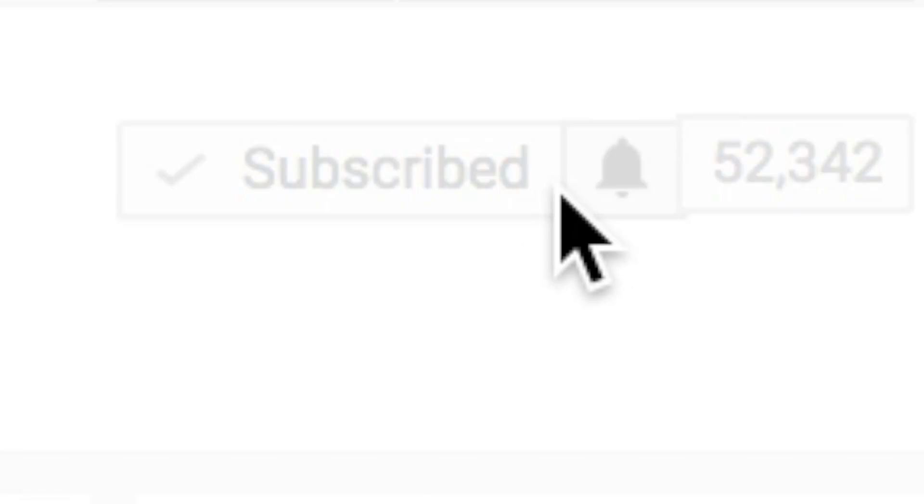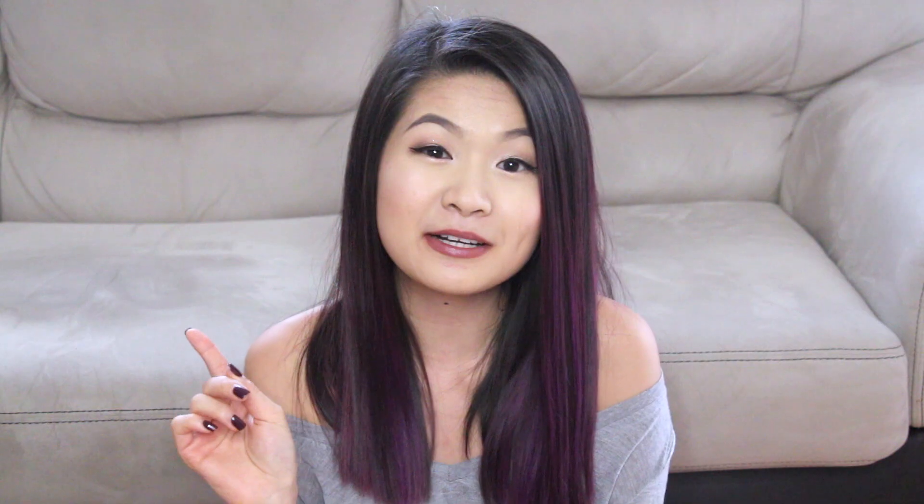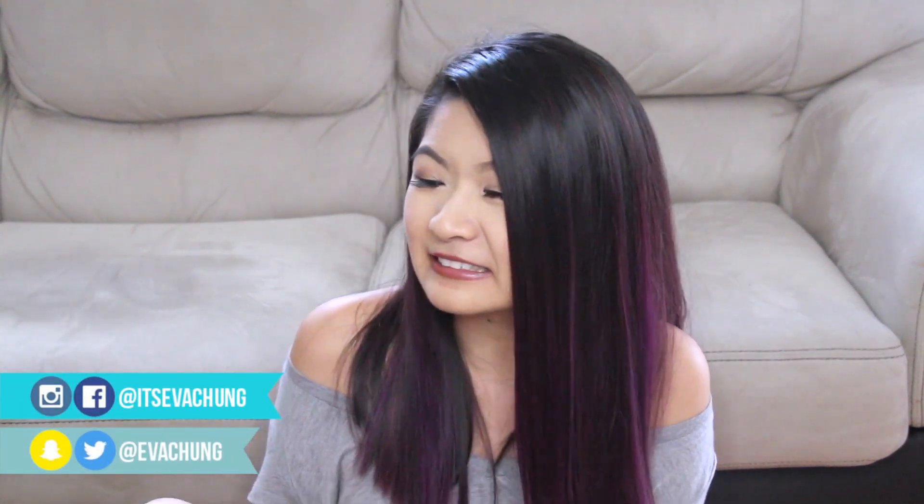Before I start, have you guys subscribed? You totally should — just click the button down below as well as the bell notification. Give me a thumbs up if you want to see a clothing edition because I did order some clothes, and again some of them didn't come in so I'll let you guys know which stores not to order from, as well as how they turned out since I haven't tried them yet.